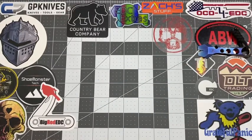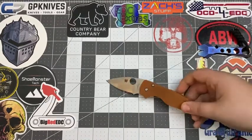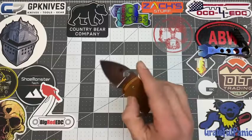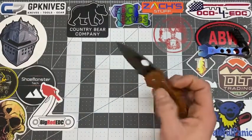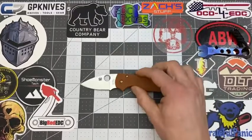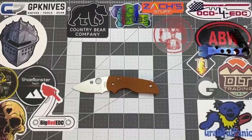Gage's favorite is the Spyderco Lil' Native. It's actually the host's knife, but it's Gage's favorite. He likes the size and the way the blade looks. It features Rex 45 steel, which is a very tough steel. He also likes the compression lock — it's easy to use and keeps your fingers out of the way — plus the colors and the clip.